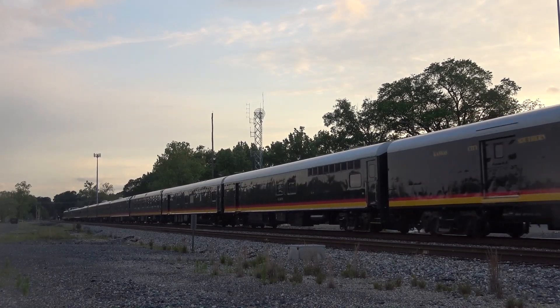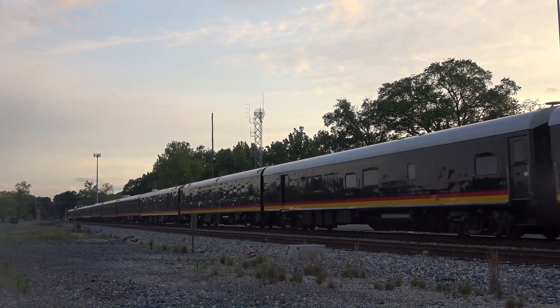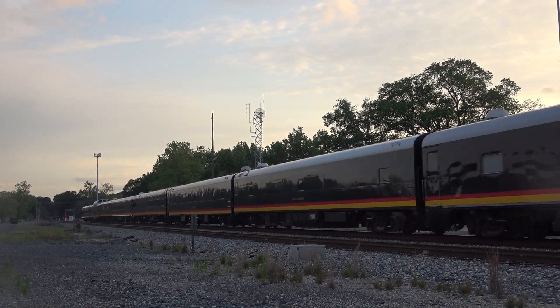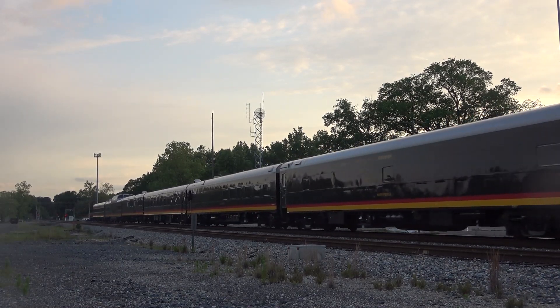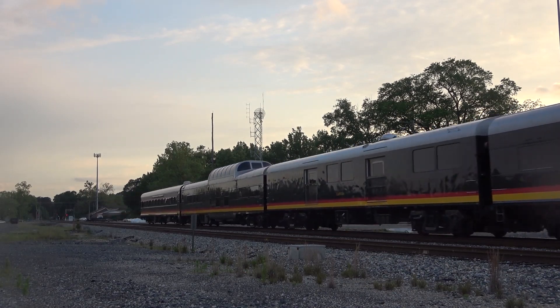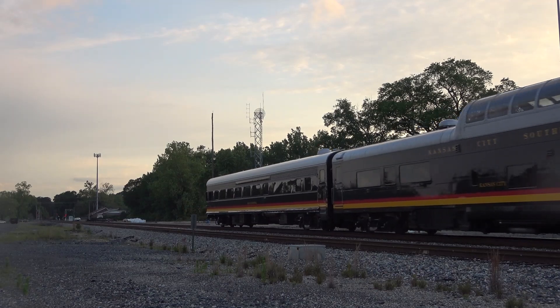Our final location would be where I ended my short southbound chase just a few days ago in Forbing. As always, I hope that you enjoyed this video on the iconic Southern Belle KCS business train. With all of the merger talk, you never know when it'll be the last time this train moves.